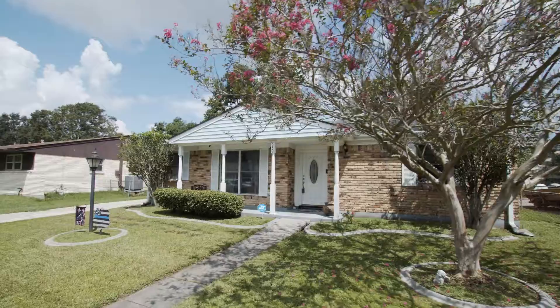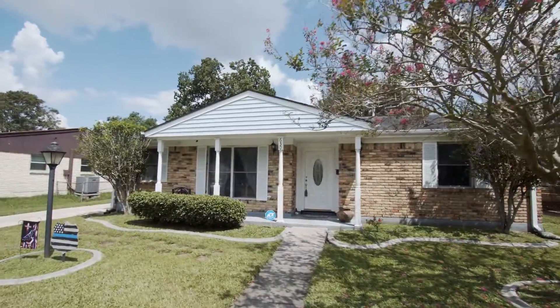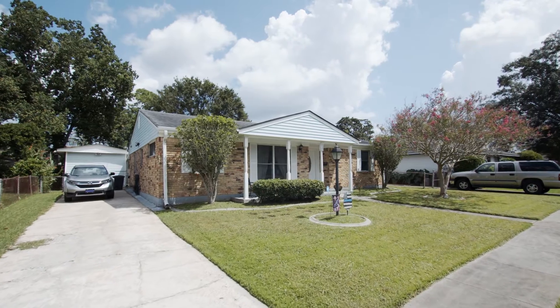This brick home is just minutes from all your needs, including shopping, dining, and I-10 — and it's just waiting for you to make it your own. Call today for a private showing.